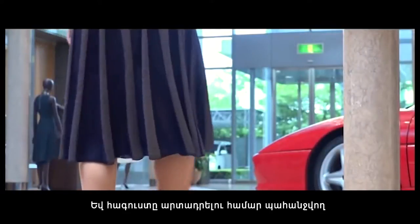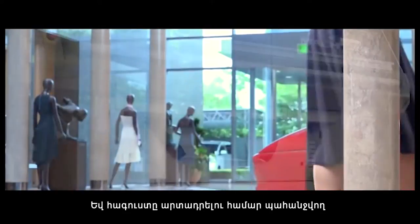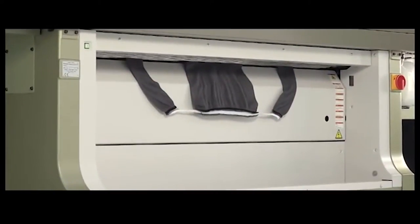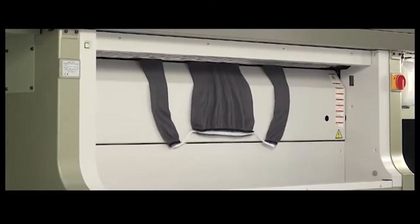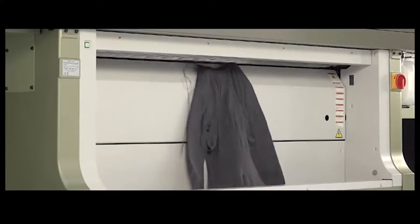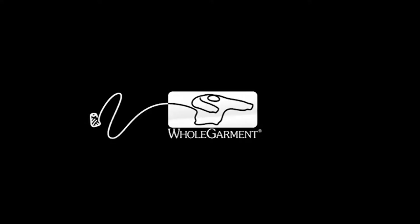By using only the amount of yarn required to produce a single garment, whole garment is one of the most sustainable forms of textile production available. Whole garment is ideal knitwear for the 21st century, but we will not rest on our laurels — the revolution continues at Shima Seiki.